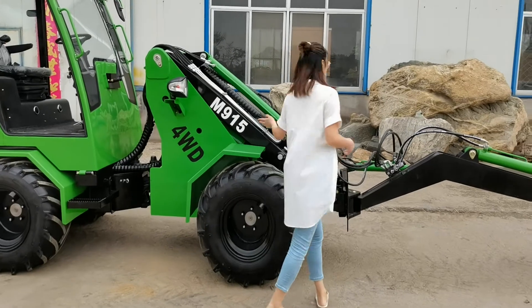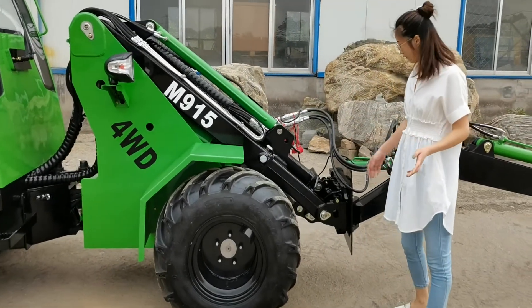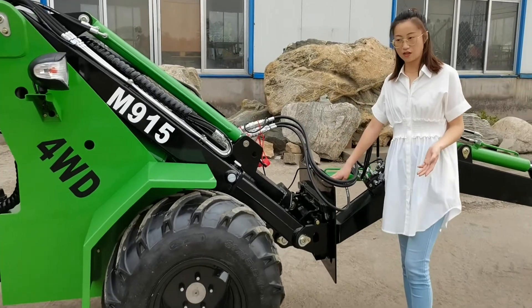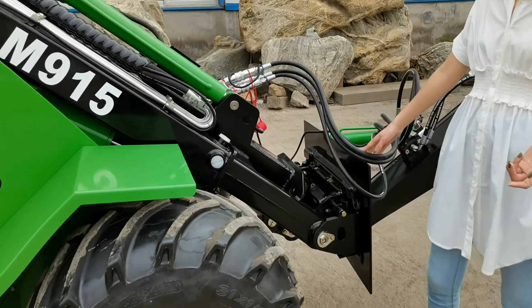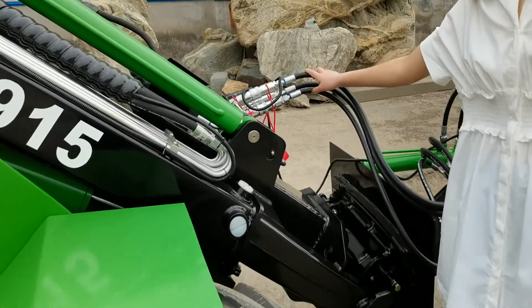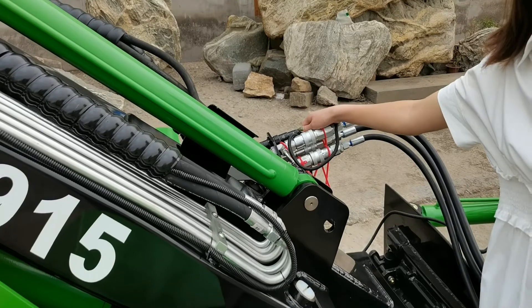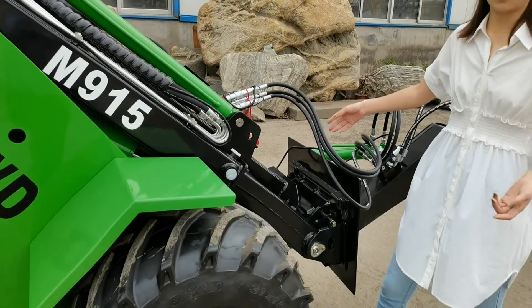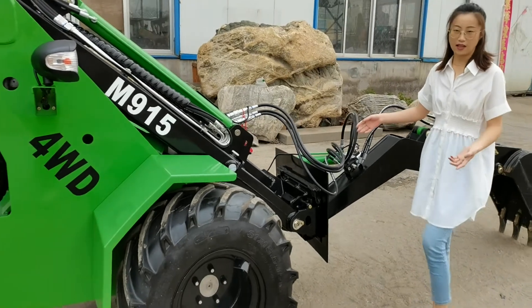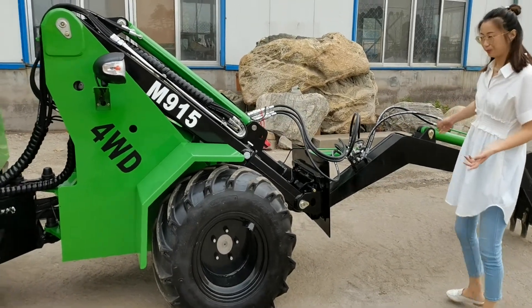The telescopic boom widely increases its lifting height. On the telescopic boom, we have the hydraulic quick hitch system for you to change attachments very quickly and conveniently. There is hydraulic output to drive the attachments and also electric output. The electric output enables you to use some attachments that have a magnetic valve, like this three-armed digger.